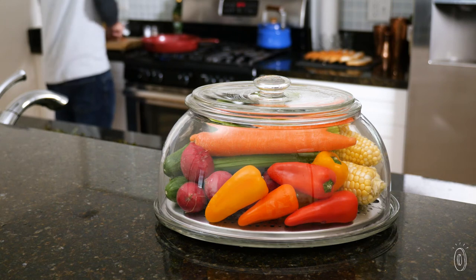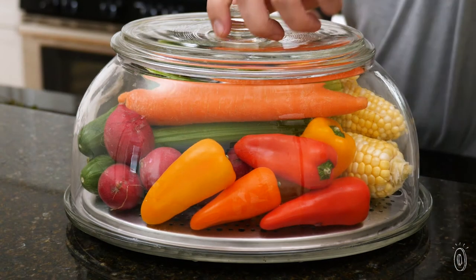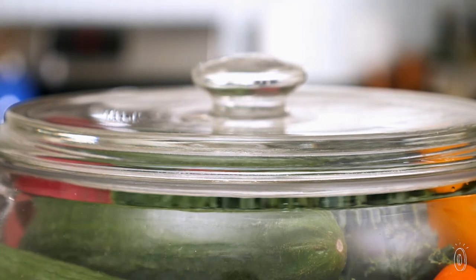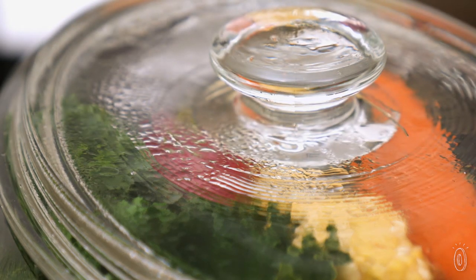Veggie Dome keeps produce fresh in two ways. Vegetables naturally produce ethylene gas that makes them ripen too quickly. Veggie Dome's glass lid lets that gas escape to keep things fresher for longer, and the air under the dome has more moisture than in the refrigerator, where produce tends to dehydrate.